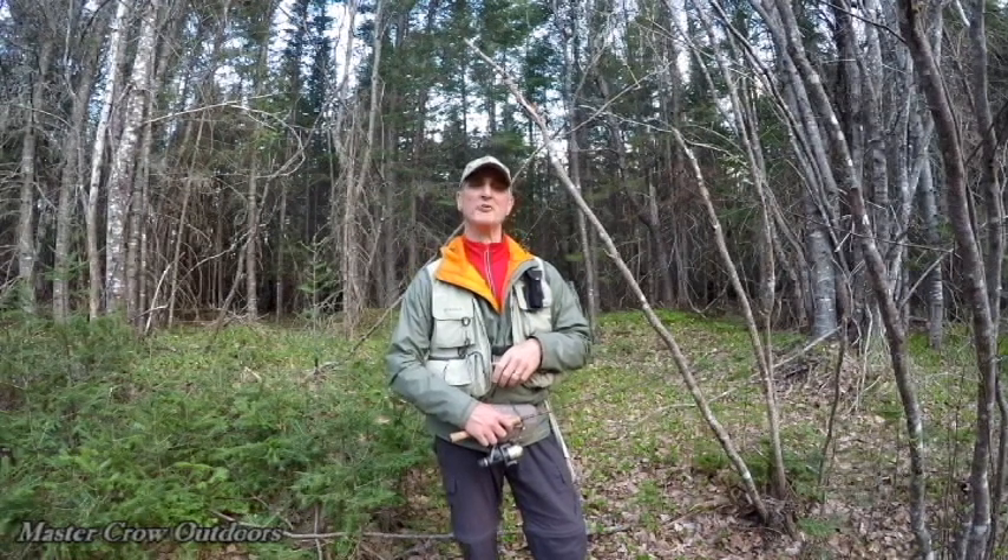Hey sports fans, welcome back to the channel and if it's your first time I hope you like what you see and subscribe. We're heading into the deep woods today to chase brook trout — let the adventure begin.